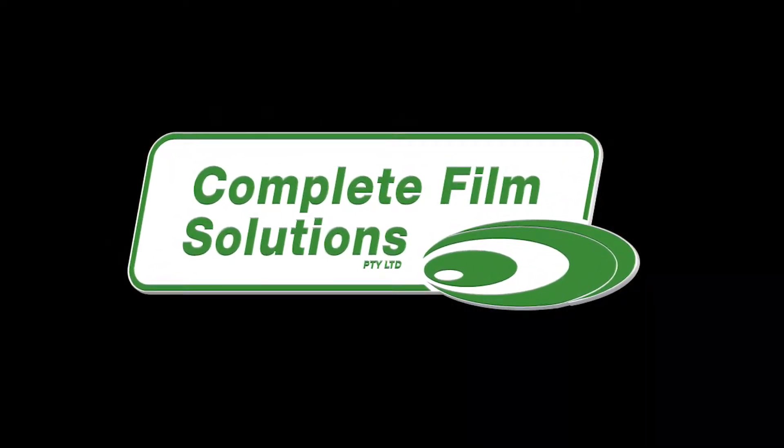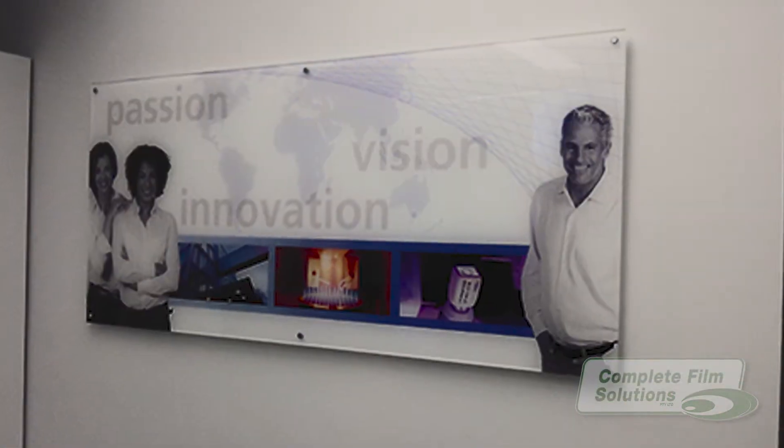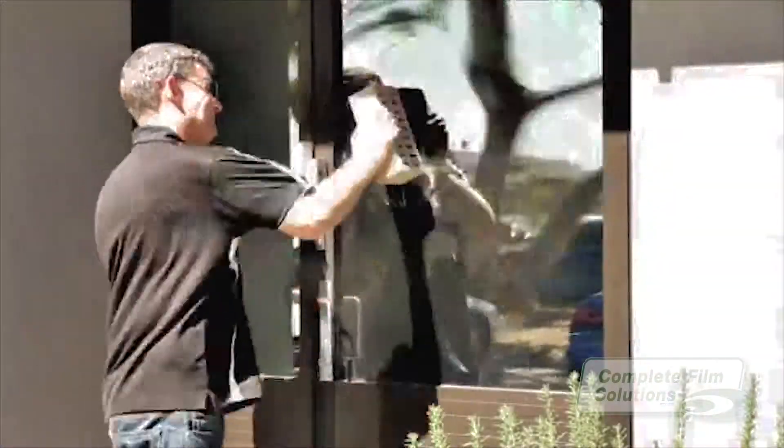Welcome to Complete Film Solutions. From UV resistant window tinting to adhesive signage and anti-graffiti glass protection, the team at Complete Film provides security, marketing and glass protection solutions of the highest quality.